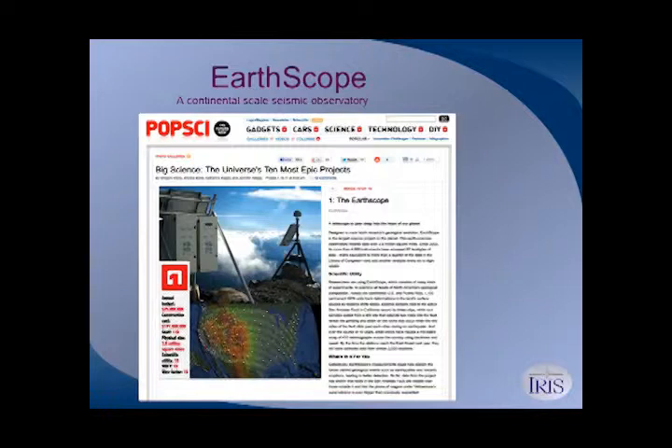The number one thing they thought was coolest was something called the Earthscope — the most epic science project that people who live near you have probably not heard about. One of the things that rated it really high was the scale: it really is a continental-wide, U.S.-wide science project, including Alaska, within 35 to 40 kilometers of every single person living in the U.S.